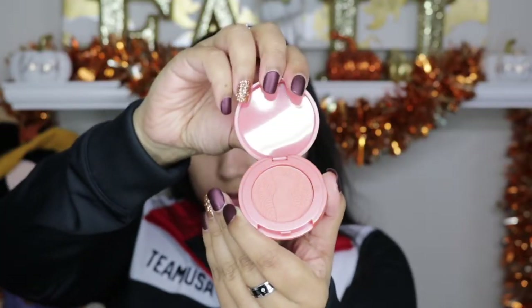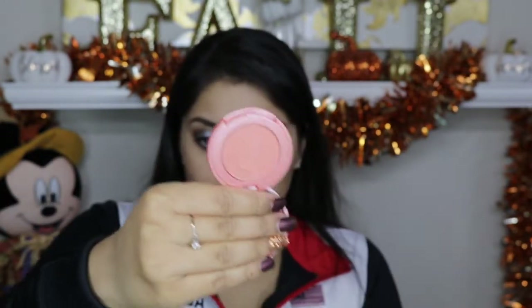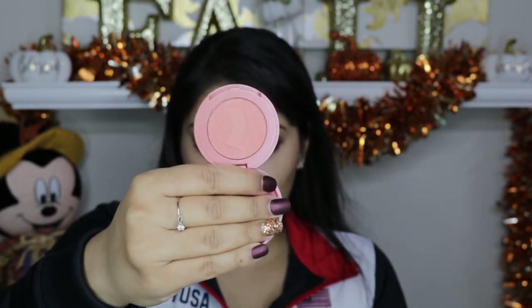The next item in the bag was this Tarte blush — their Amazonian Clay 12-hour blush in the shade Quirky. I actually have a few of these blushes already in my collection and I absolutely love them. They last for a long time and blend smoothly and perfectly on the cheeks. Today it wasn't cooperating as well as usual, mainly because I already had makeup on underneath, but I've tried a few and they were all really amazing. Love that we got this in the bag this month.